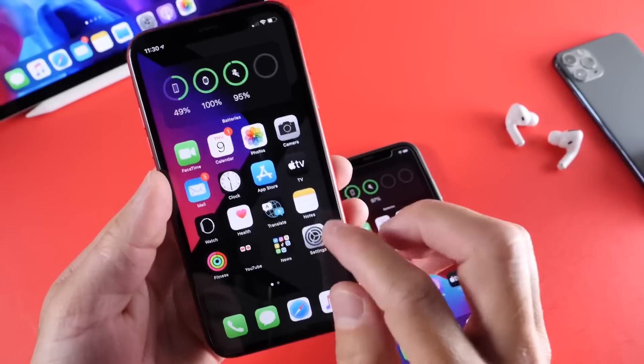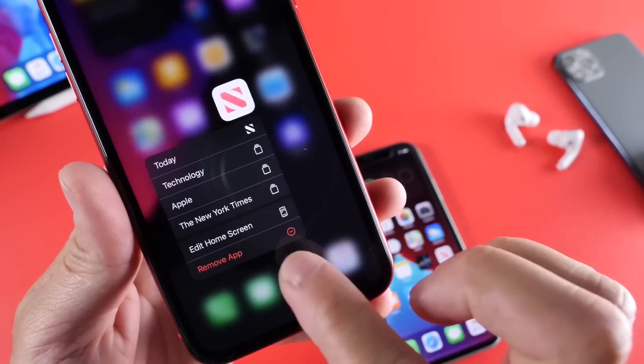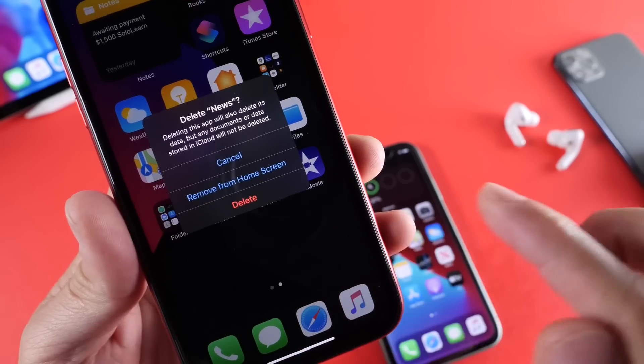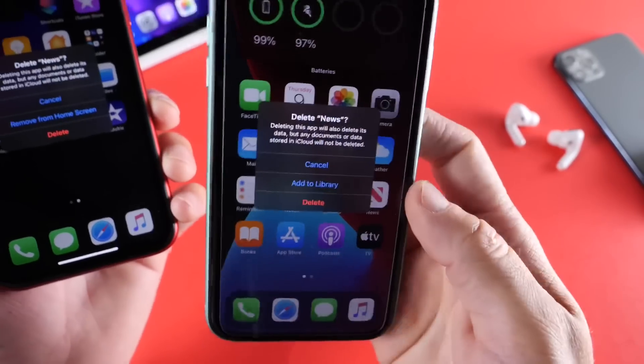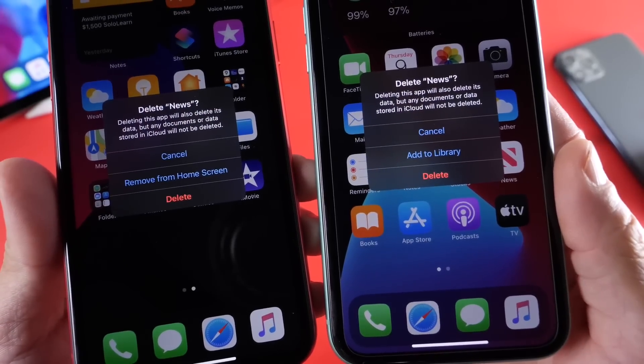When you go to delete an application — for example, if I go to delete the News application and click on remove application — the prompt now says 'Remove from Home Screen.' Before in Beta 1, if you click remove, you'd get 'Add to Library.' That's no longer there. Now it's been renamed and changed a little bit.